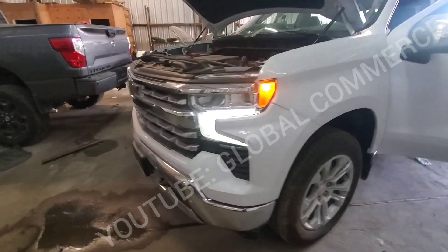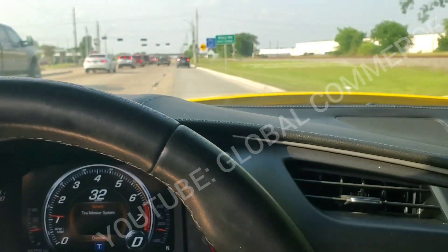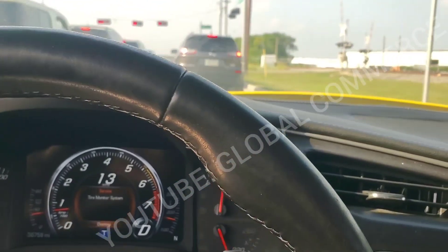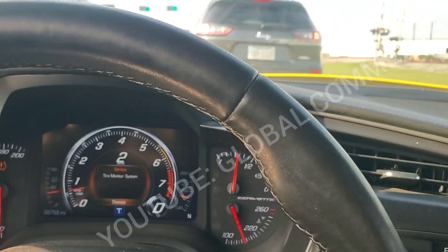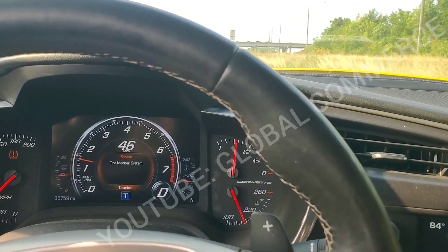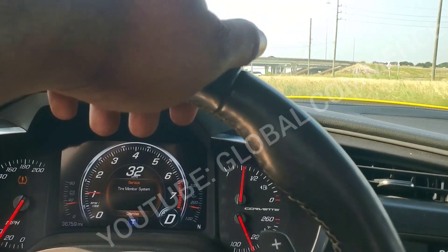Everything's back working — fuel gauge, temperature, it's in park, and the shifter works now. Everything is working normal on the 2023 Chevy Silverado. Make sure you like and subscribe — we've got more good diagnostics coming, more GM ECM content. I've got some more ECM bench testing platforms lined up — E39 already done, and a couple more coming — so stay tuned.